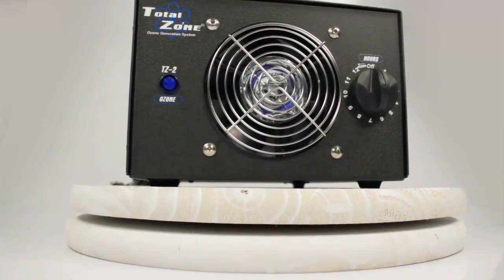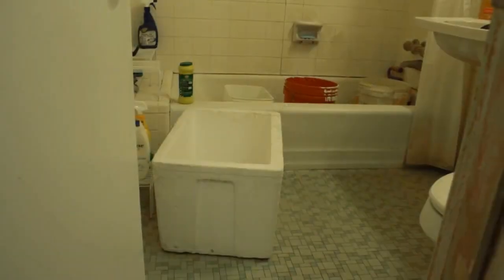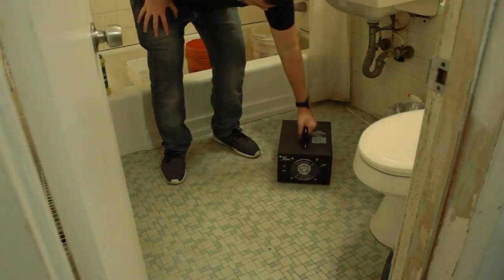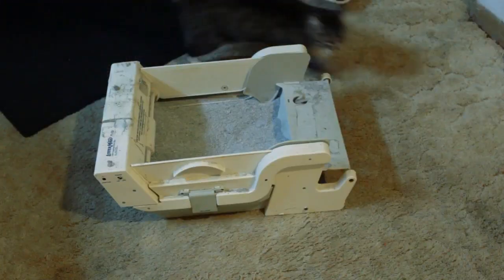The TZ2 TotalZone Ozone Generator will eliminate odors associated with mold and mildew odors, gym odors, offensive body odors, household cooking odors, pet odors, and smoke odors.